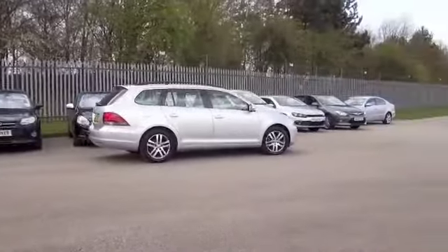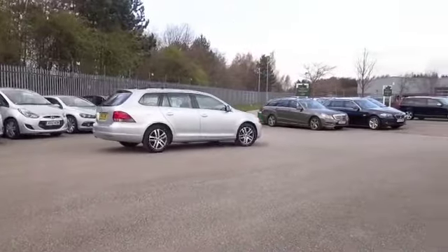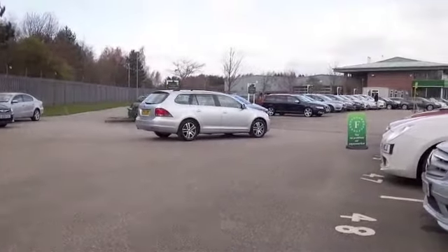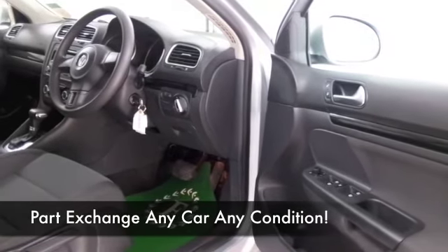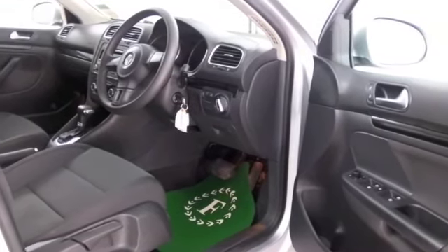Let's have a look inside — hard wearing but very comfortable, typical VW fashion, very solidly built. Cloth seats, air conditioning, a decent sounding CD system, and nice alloys as well.